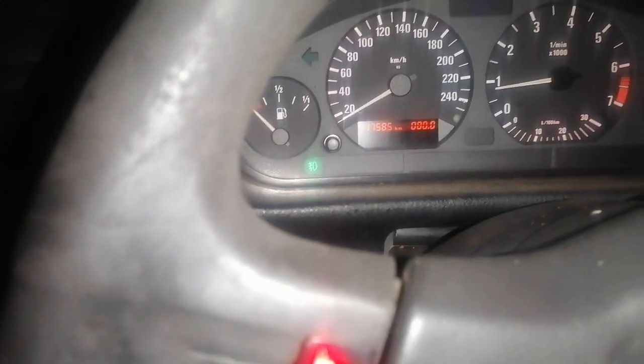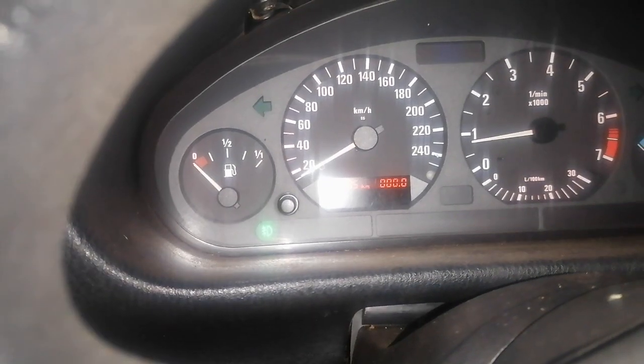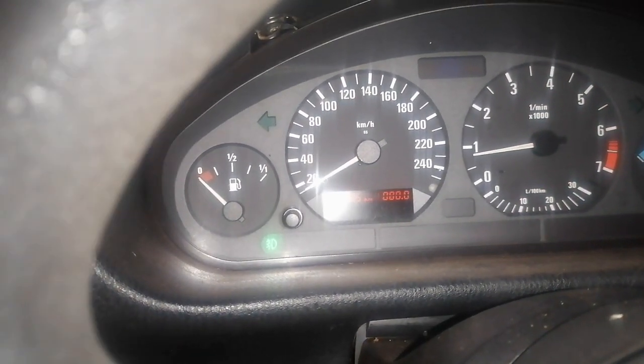Even the headlights' globe is working. Check out here guys - this is the dim cluster adjuster, look at it, it's working perfect. Everything is working perfect. I had a tow rope thinking this thing was gonna need to be towed, but it doesn't need to be towed.